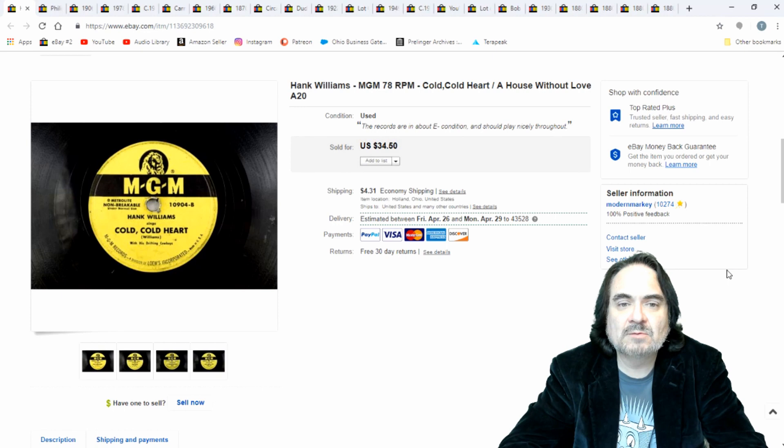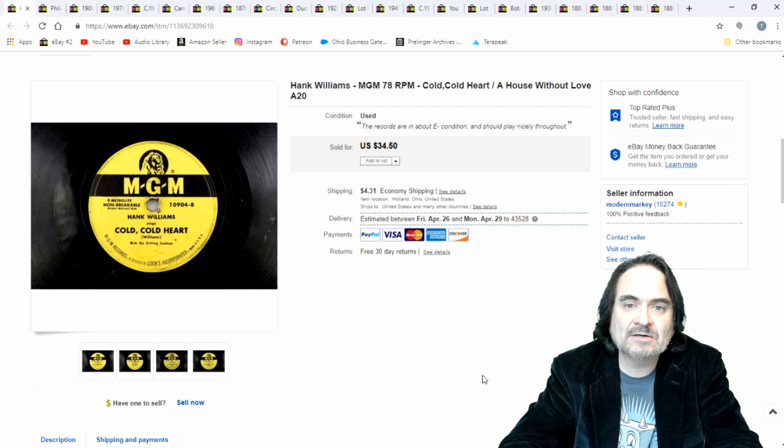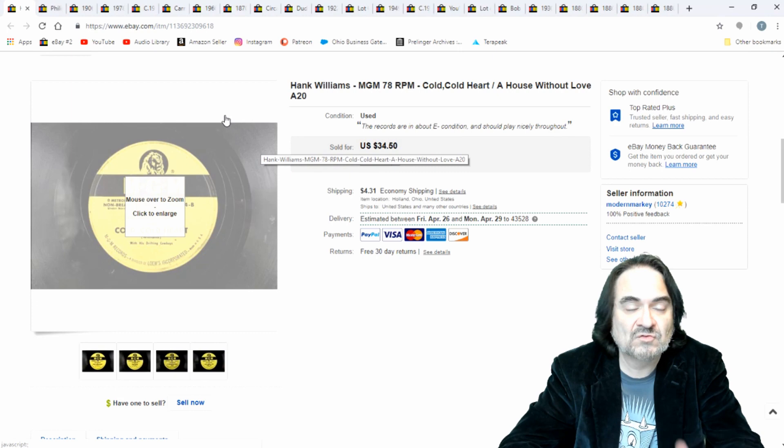Hank Williams — this is Cold Cold Heart, just a 78 record. I've got a few more records in here. Like any record, I paid a dollar and I sold it for $25. Almost every Hank Williams record that I get sells fairly quickly and fairly easily.